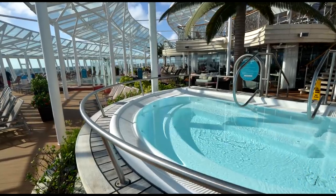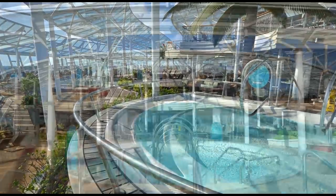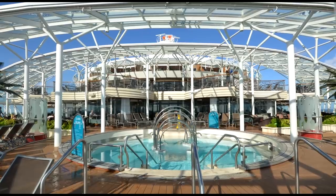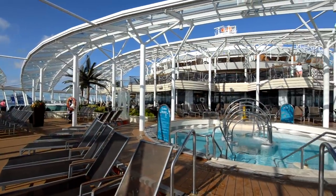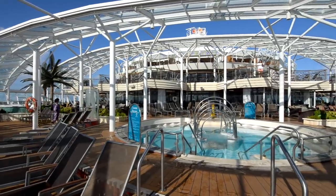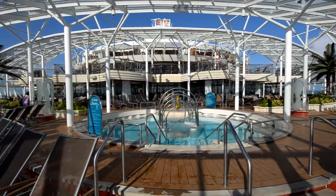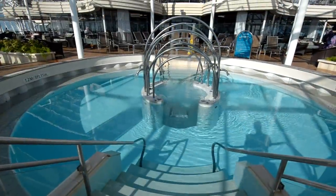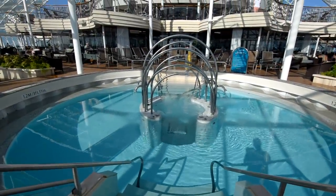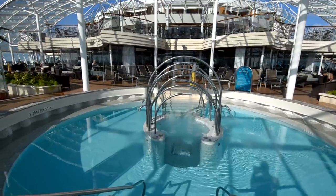Inside the solarium there are another two whirlpools, and there's a pool in the middle with fountains. Beautiful area — it's 16 years or older in this area. But you can just see how big it is. Again, this ship is 225 feet wide, and this solarium takes up that entire width, so there's plenty of room to get some sun.